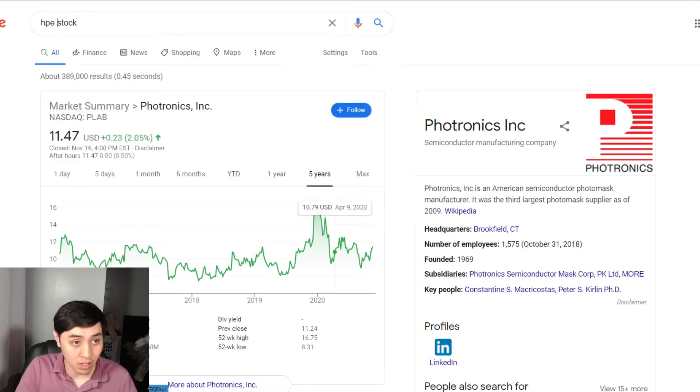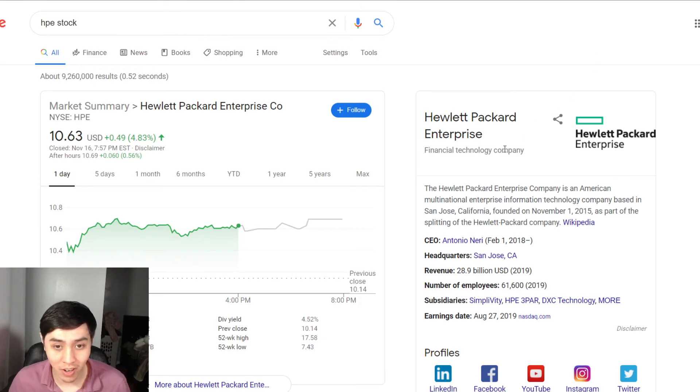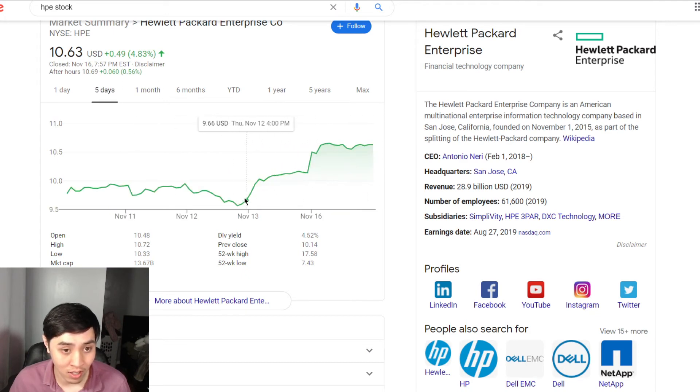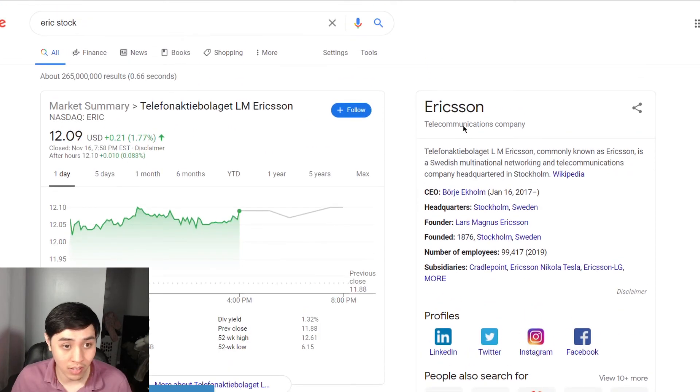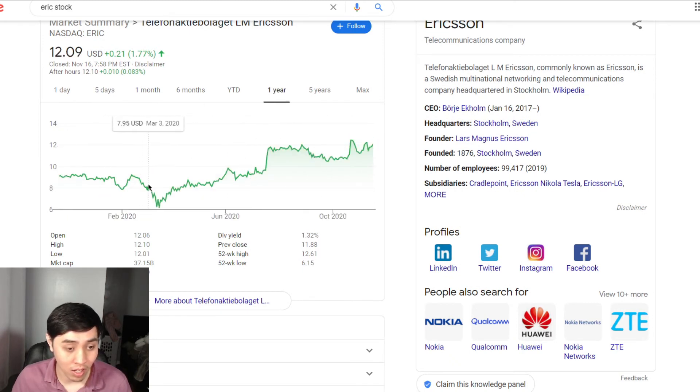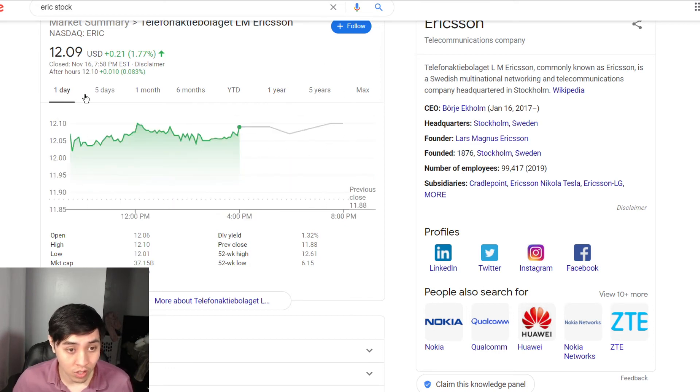HPE is Hewlett Packard. Before quarantine it was at $14 and fell to about $7.83 at its lowest. It's been stable and actually grew about 10% in the last two days. It has a pretty high dividend yield of 4.52% — overall a good stock. I don't see it falling under $9 in the next 15 days. Ericsson — ticker ERIC — is a telecom company trading sideways the last five days, and it's actually a growing stock now at $12.09, higher than its pre-quarantine high of $9.08.